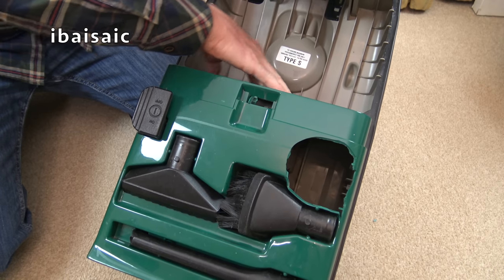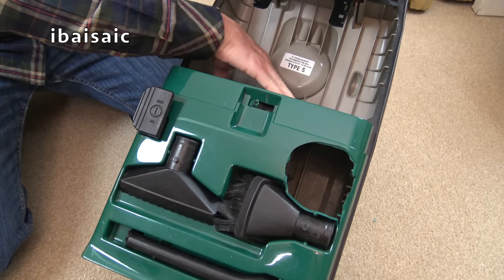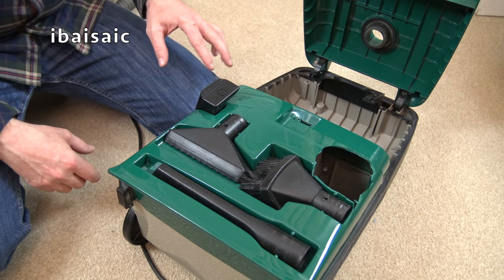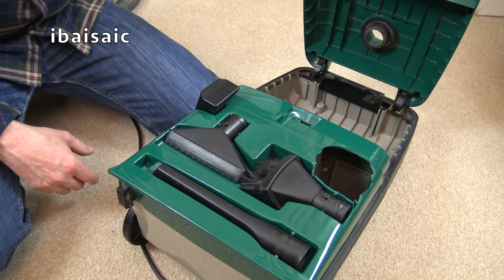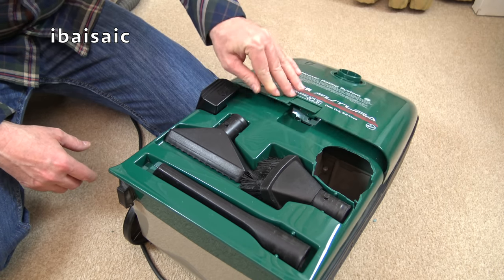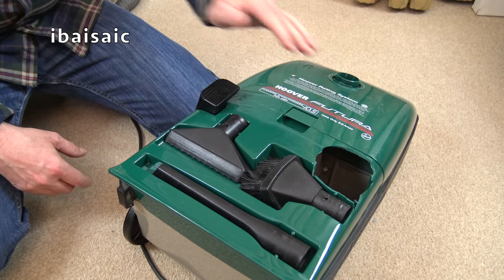It doesn't matter about the filters - I think I can still get them, or I can just get a generic filter and cut it to fit, there's no problem there. I'm surprised actually that that closes without a bag in place.